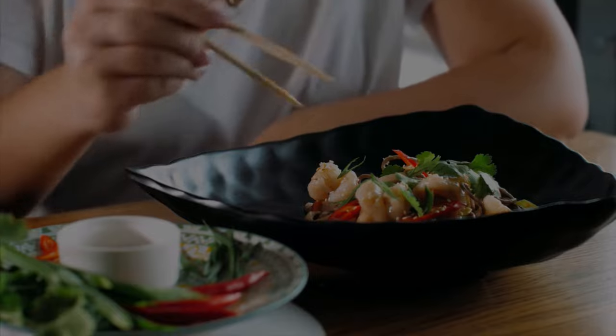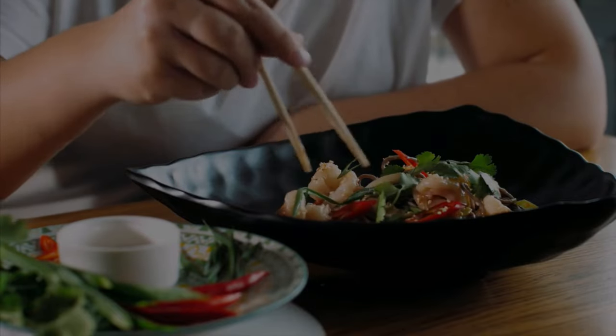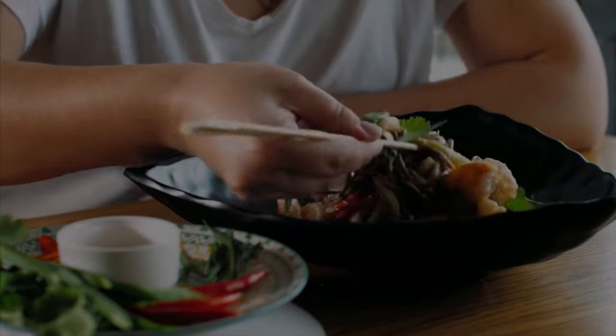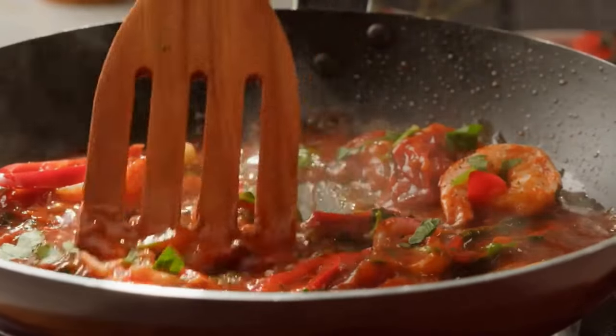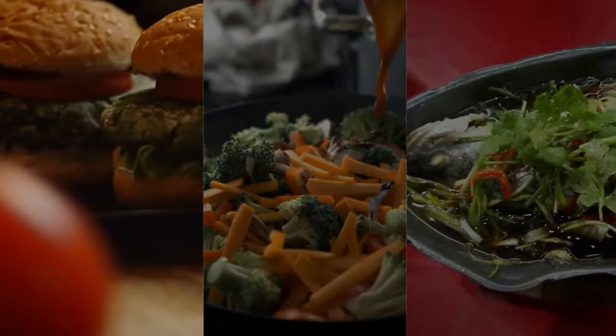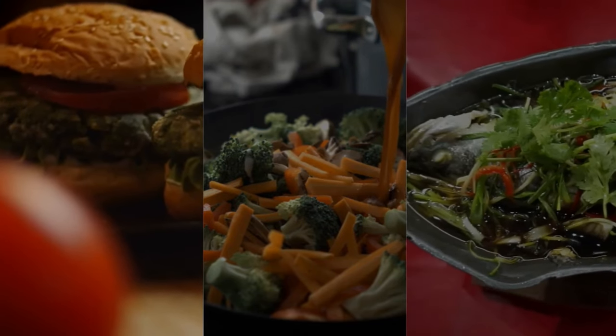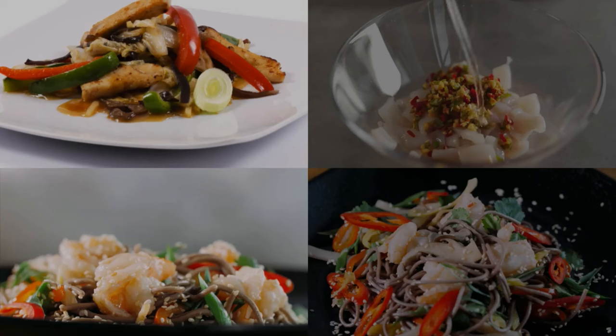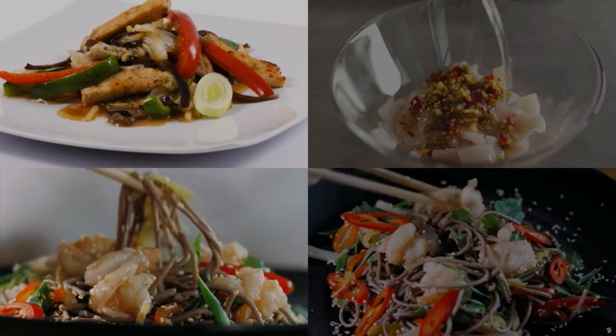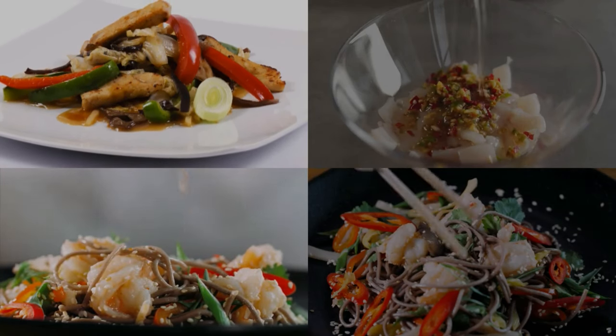For our third recipe, let's dive into a bowl of deliciousness — shrimp and veggie stir-fry. Stir-fries are fantastic because they're quick, versatile, and allow you to load up on veggies. We'll sauté some shrimp with garlic, ginger, and a splash of low-sodium soy sauce. Then we'll toss in a colorful medley of veggies like broccoli, bell peppers, and snap peas.